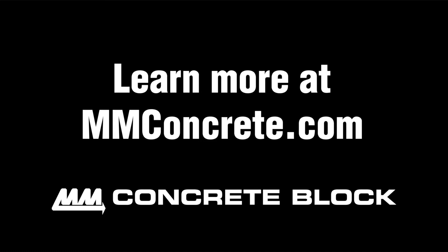To learn more about the wet cast Yorkstone pavers, visit our website, or pick up your wet cast Yorkstone pavers today at your local Menard store. Happy building!